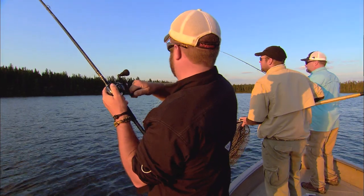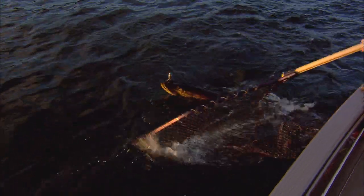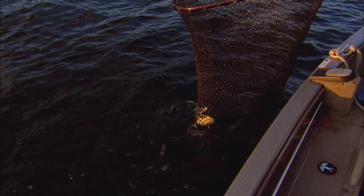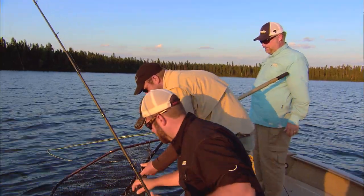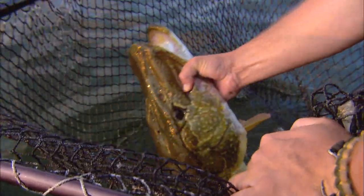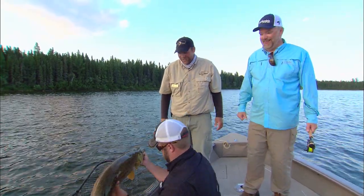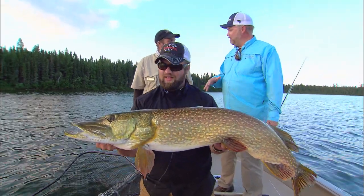That was an awesome hit — just tearing through the weeds down there. Come here, big girl. What a dandy fish. There's another giant. That is exactly what I love about fishing this time of year. These aren't the same fish you're catching in the spring.